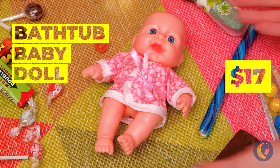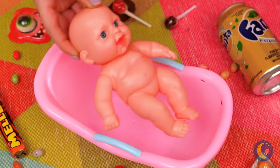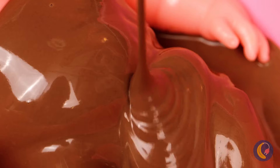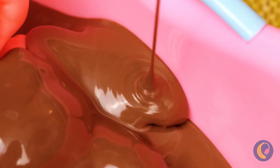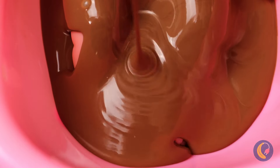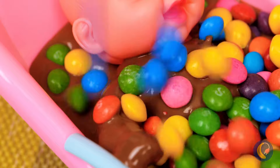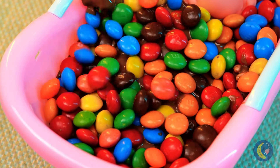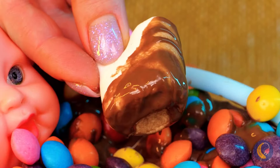A baby doll? Well it's fun, but I was expecting candy. And there it is - wow, a chocolate bath! Spas must charge extra for that. Of course you can't forget the toppings. Oh good, we're not eating the baby - we've got marshmallows.